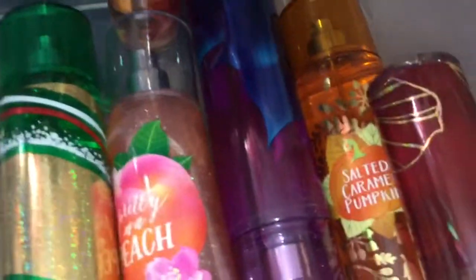This one is from Body Fantasies — Vanilla Fantasy — and it smells really good. This was actually the first type of spray that I've ever had. I've had this one since I was a kid, so that's the first thing I ever owned for a body mist type thing.